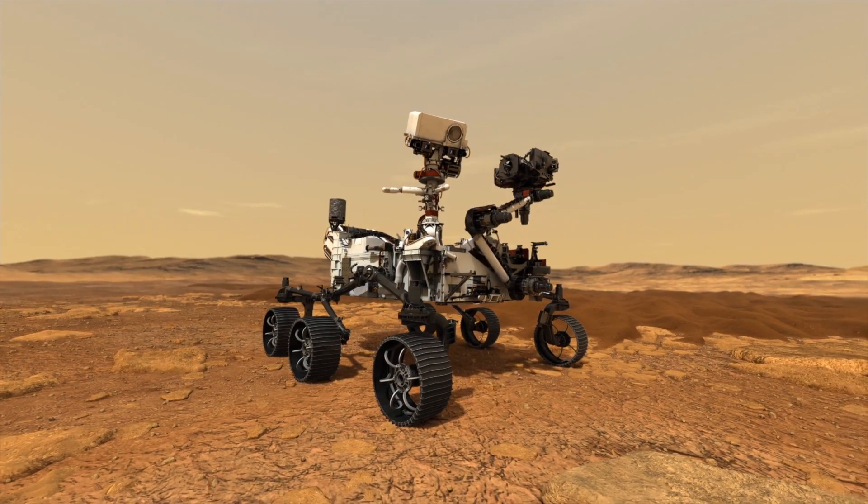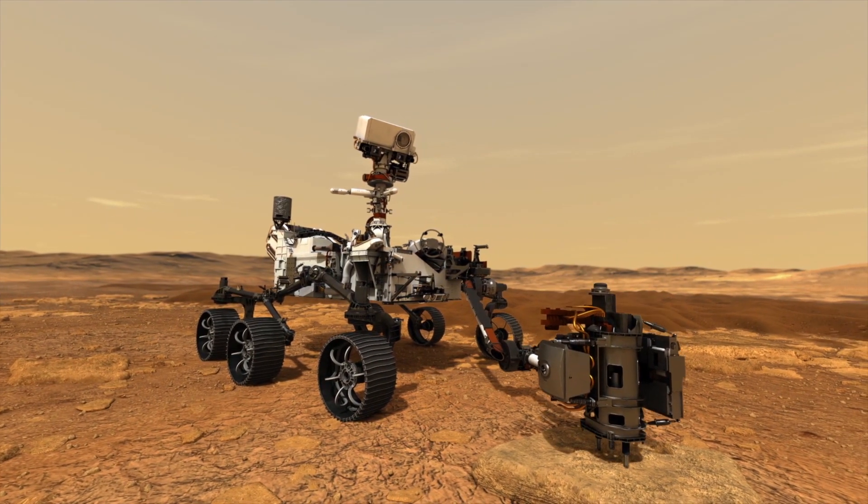The next step for Mars, and we're very excited about this, is the Mars Sample Return project. Mars Sample Return is really a series of three missions, and Mars 2020 is really the first step of those three missions.